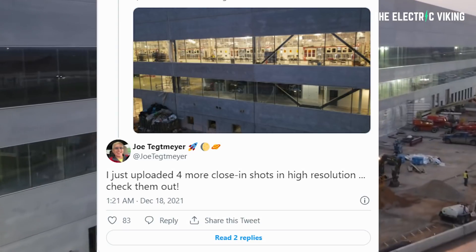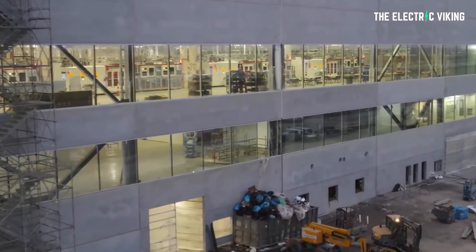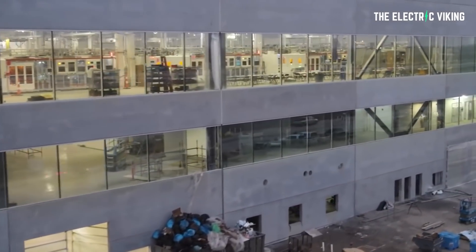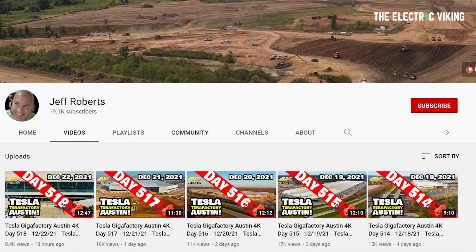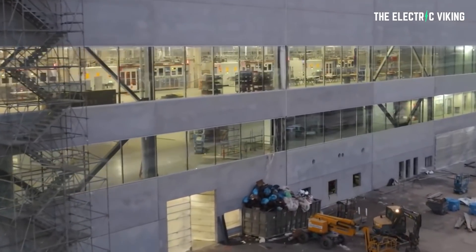Joe Tegdmeier has been documenting Tesla's progress for many months and publishing his videos on his YouTube channel — I'll put a link in the description below. To date, he's uploaded over 250 drone videos of the Texas Tesla Gigafactory.